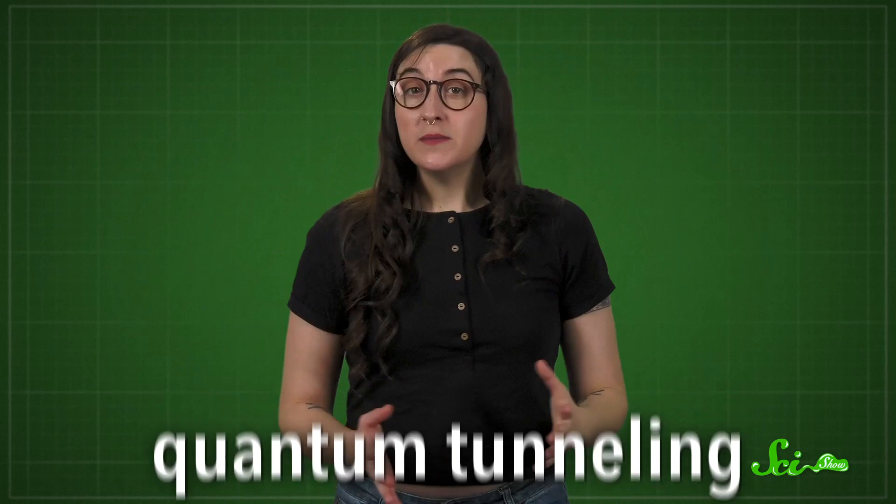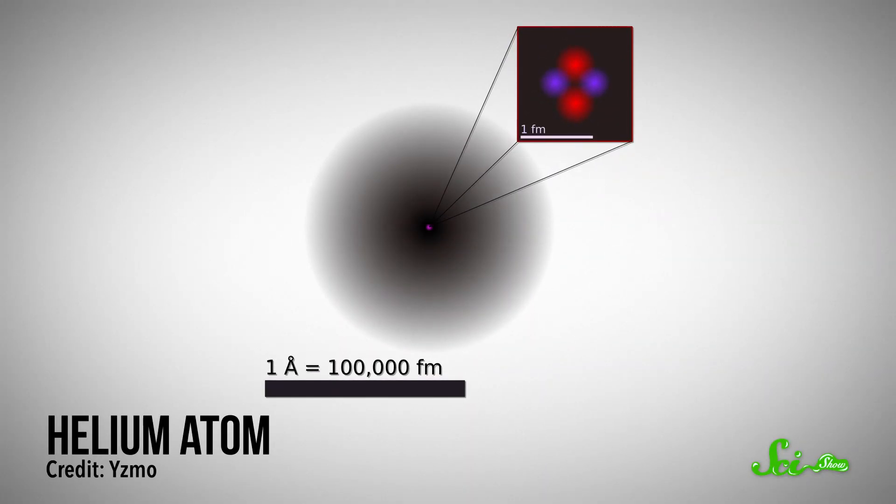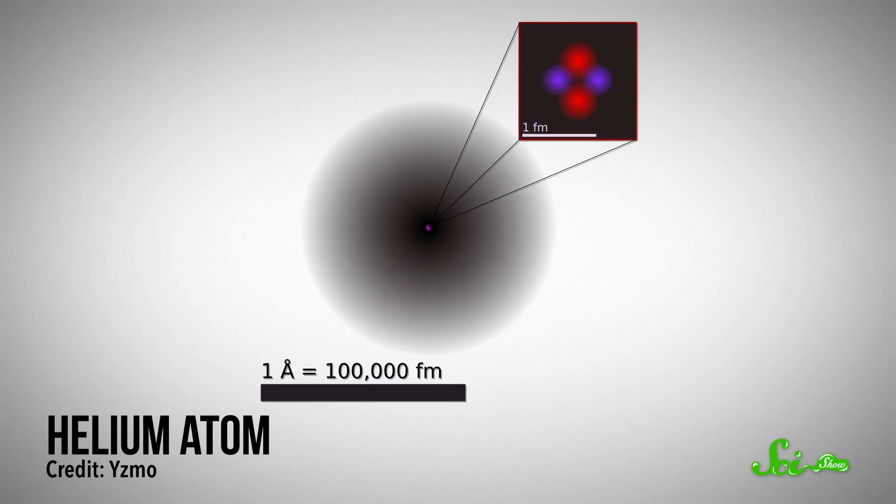Quantum tunneling. Quantum tunneling is a phenomenon that happens because atoms are super strange. They don't look or behave anything like we're familiar with in the everyday world, and they don't look anything like the classic model that was probably on the cover of at least half your science textbooks. In fact, they're not even solid particles at all—they're little nuclei surrounded by electrons.